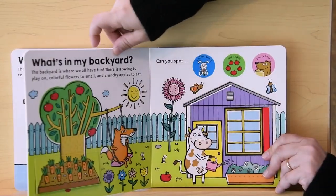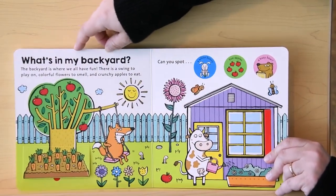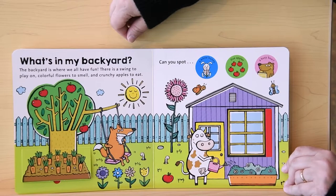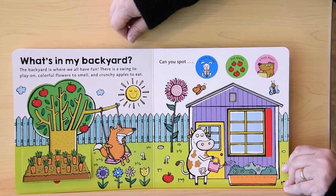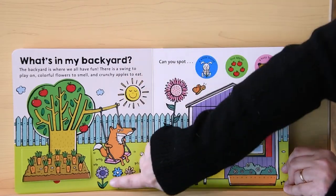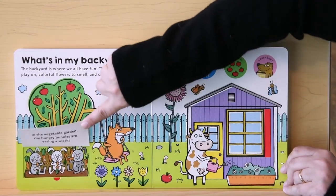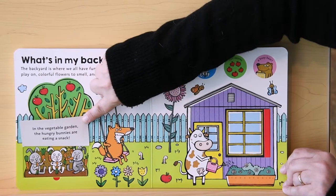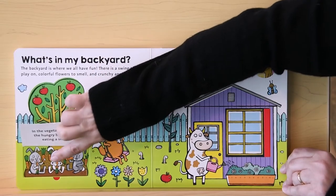And last but not least, what's in my backyard? The backyard is where we all have fun. There's a swing to play on, colorful flowers to smell, and crunchy apples to eat. Can you spot the white bunny? There! In the vegetable garden, the hungry bunnies are eating a snack. And there's the white one.